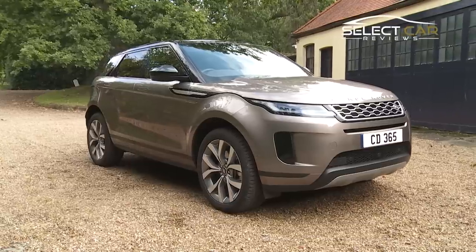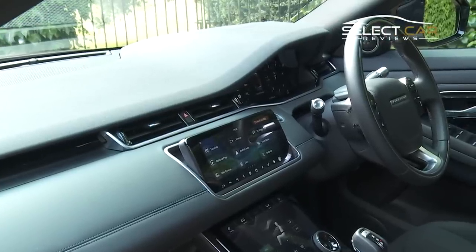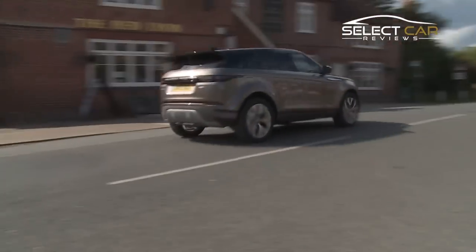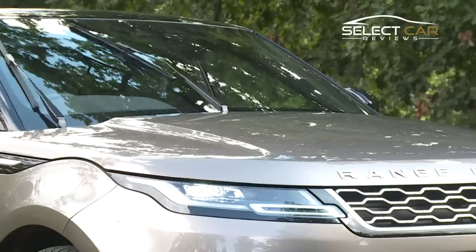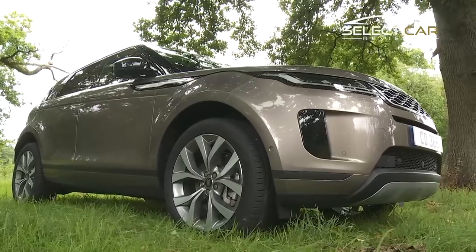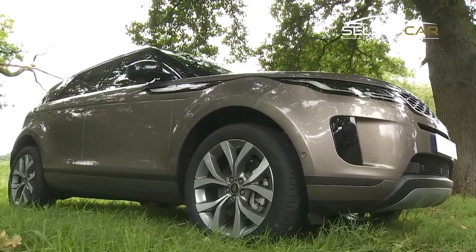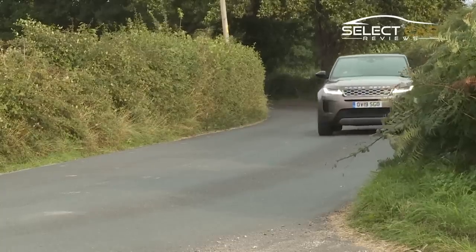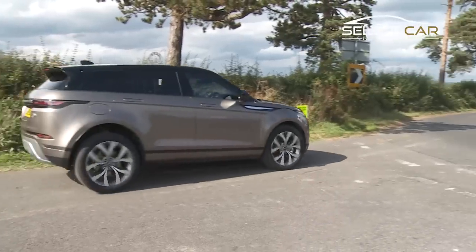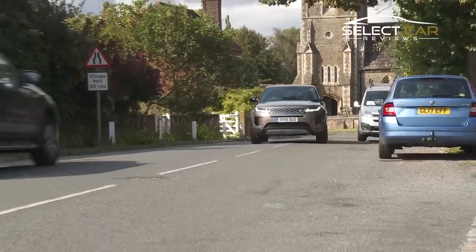The Evoque is available in both five-door and convertible form, with the three-door version now cut from the line-up. Land Rover have retained key design elements which made the Evoque a hit, including the distinctive clamshell bonnet, while new door handles and a smooth side finish have been borrowed from the Evoque's more premium sibling, the Range Rover Velar. The Evoque is the first vehicle to sit on Land Rover's new premium transverse architecture platform, which is designed for mild hybrids and means most of the vehicle's parts are completely new.